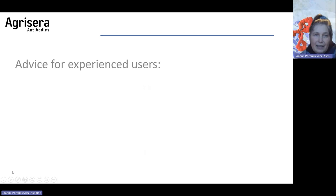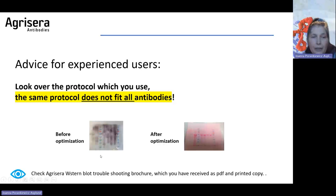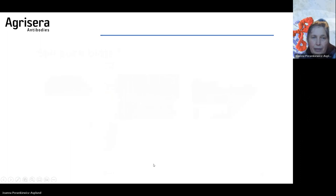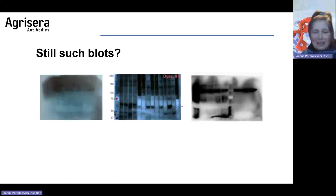Advice for experienced users: the mistake you may be making is using the same protocol for all antibodies. As you have seen in this presentation, each protein-antibody pair may behave a bit differently. Hopefully after optimization, you will obtain a good result. If you still have problematic blots, contact AgriSera — you are always welcome. I have seen many such blots over the years and may be able to help.